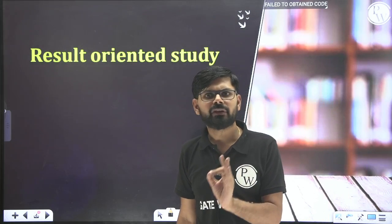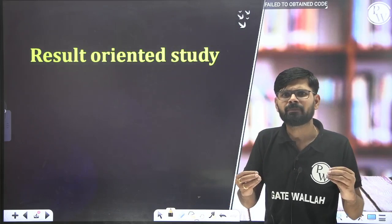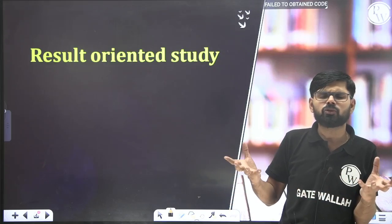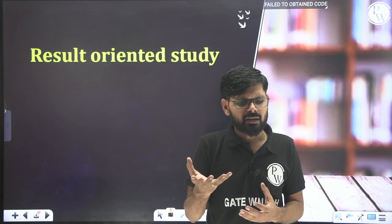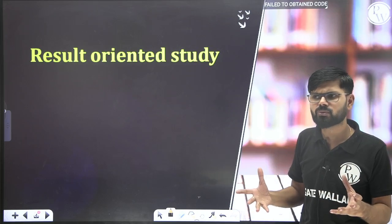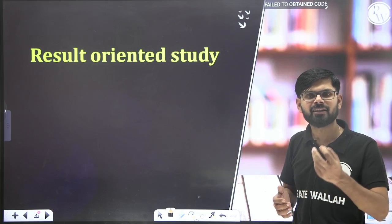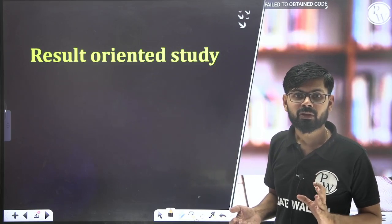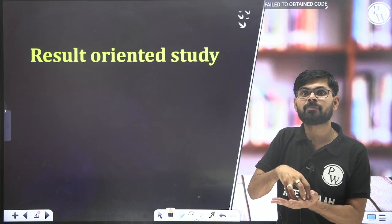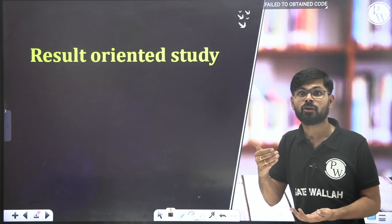The second point is result-oriented study. As mentioned, 40 to 50 percent of the syllabus is very important. If you cover that portion thoroughly, you can easily get 60 to 65 marks. There may be subjects you really like — for example, material science is a very big and interesting subject for mechanical engineers. You could spend months studying it, but it's barely asked for one or two marks, and sometimes not at all.